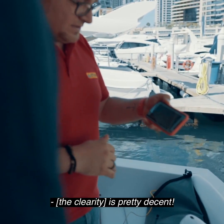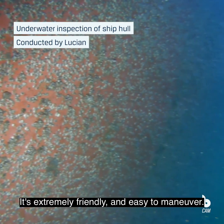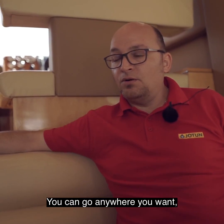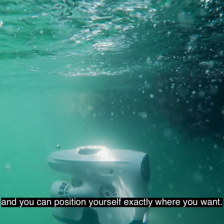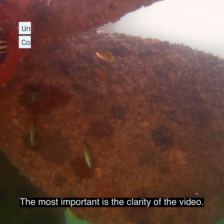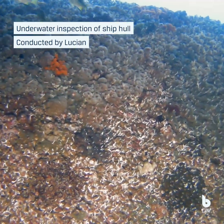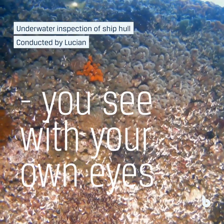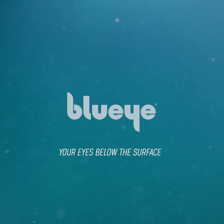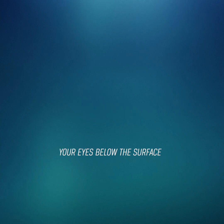It's pretty decent. It's extremely friendly and easy to maneuver. You can go anywhere you want. You can have it in any position you want. And the most important is the clarity of the picture — you actually see with your own eyes.